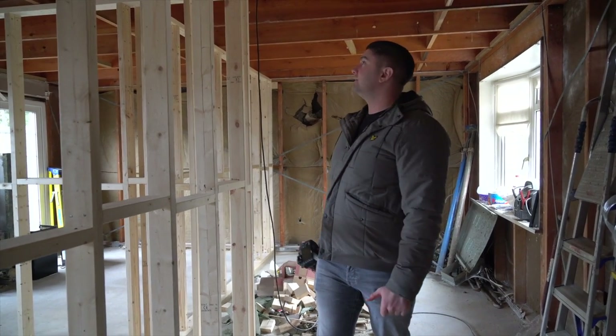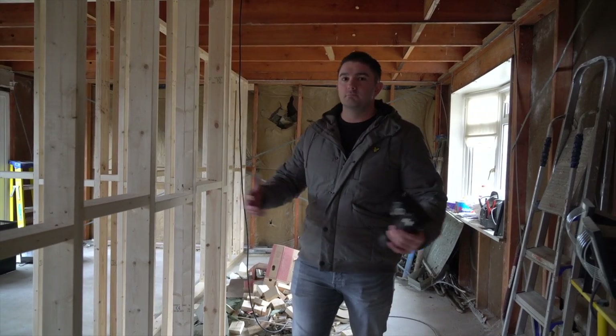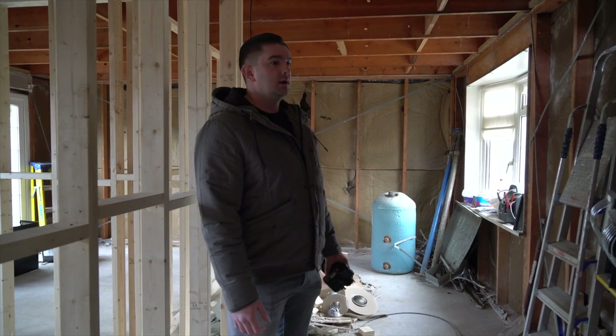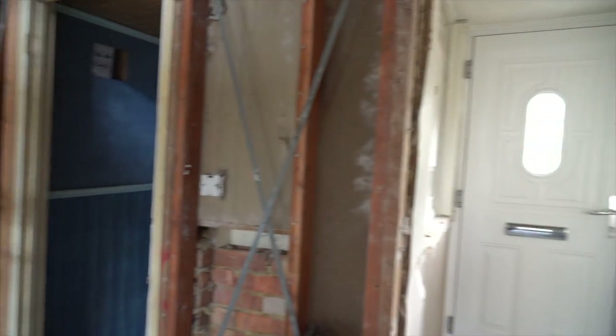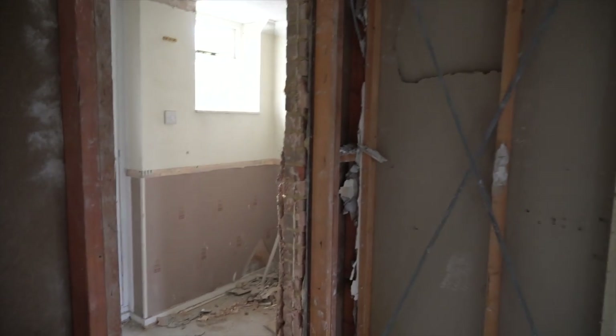We've had all the stud work done upstairs and pretty much downstairs too — everything's been gutted. Good progress has happened. You can see behind where the shower and the toilet are going to go — that's all been gutted as well, so yeah, decent progress.